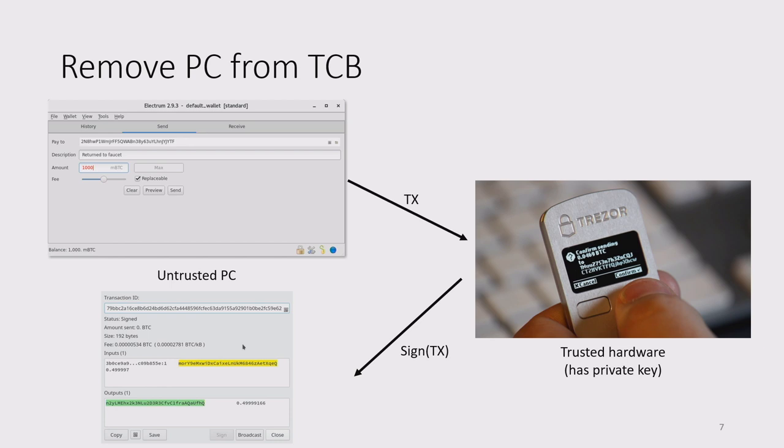If something goes wrong and the PC is compromised, it might do something evil — swap out the recipient address with the attacker's, or change the amount. Malware could even fabricate the contents of the screen, displaying 'you're sending 1 Bitcoin to your friend' when it's actually sending all your money to the attacker. But even if the PC is compromised, the hardware wallet user is safe. Even if the PC screen lies, the device shows the actual recipient address. We can think of these devices as providing a secure I/O path to the user where the PC was previously failing.